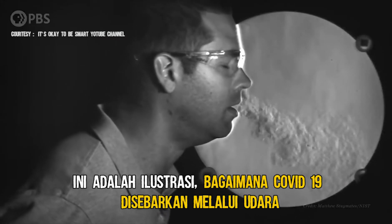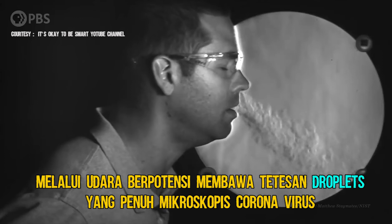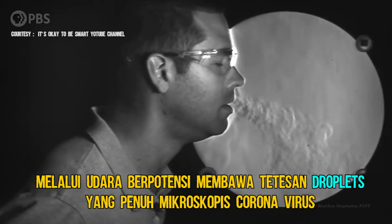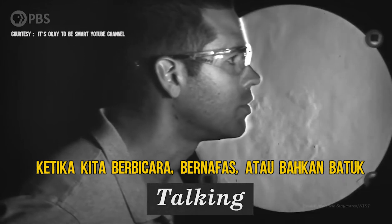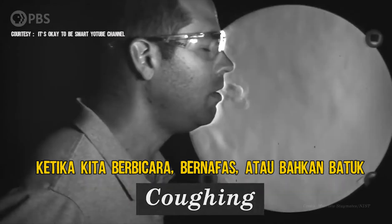This is how COVID-19 is spread — through air currents potentially carrying microscopic droplets full of coronavirus, when we talk, breathe, or cough.